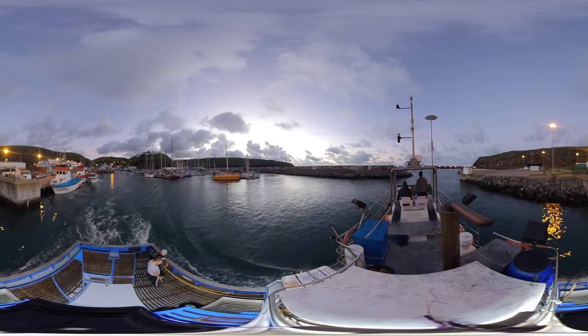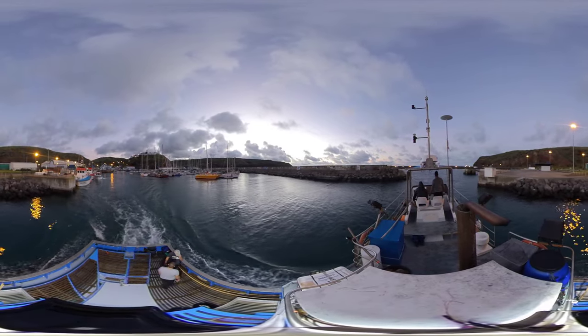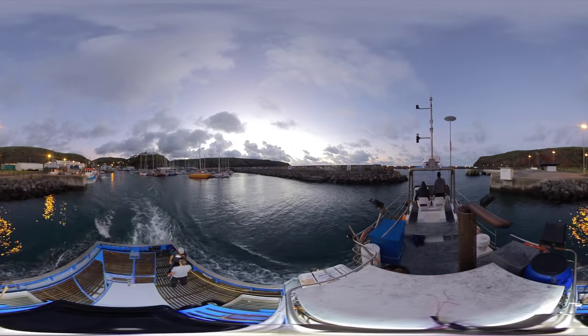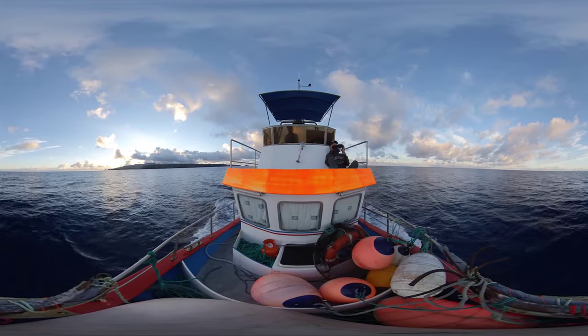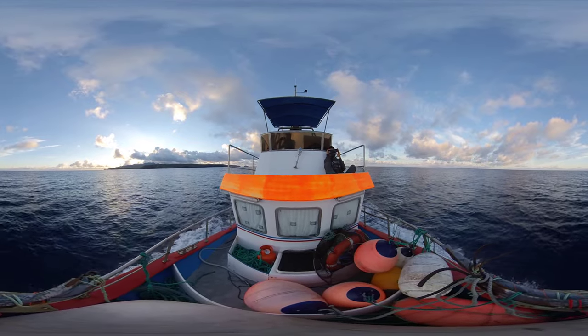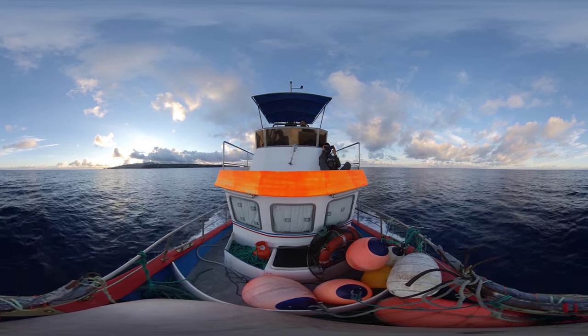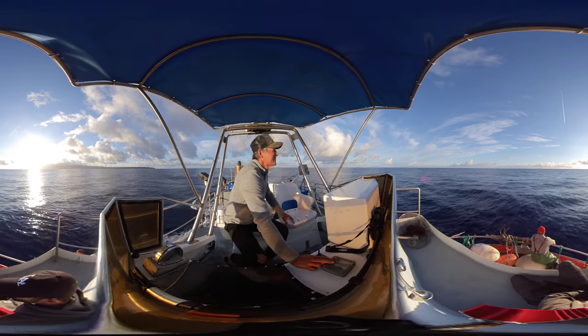Every day, tuna fishermen go out into these waters and use knowledge passed down from generation to generation to detect schools of fish in the vastness of the ocean. They look, for example, for changes in the surface of the water or in the behavior of the birds, in particular flocks of shearwaters.